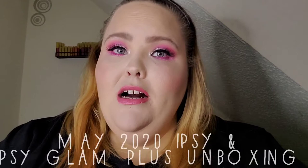Hello everyone and welcome to my channel! Today I am bringing you what is inside my Ipsy bag and my Ipsy Glam Plus for the month of May. Let's see if they can redeem themselves from last month, because last month was just a little meh for me. So if you're ready, then I'm ready — let's get started!